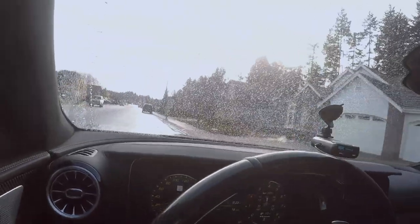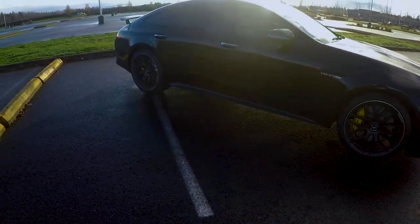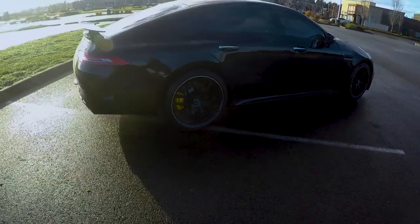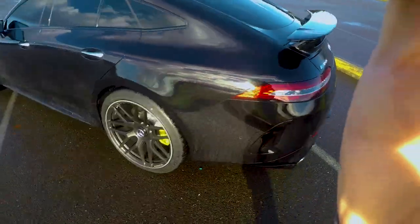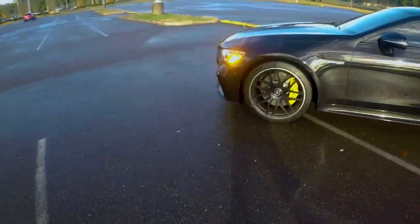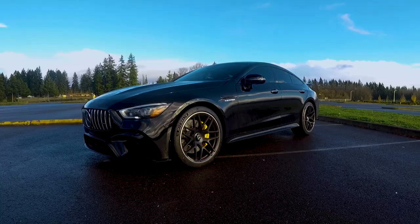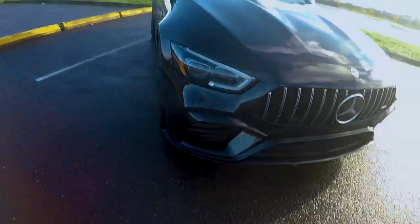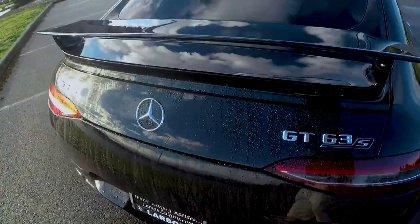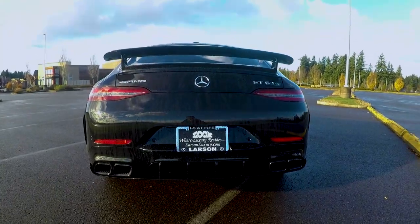Here's a better look at the exterior — the 2019 AMG GT 63 S four-door. With the aero package you get a more aggressive front splitter and fascia, side skirts, and then the fixed wing in the rear. It just has a pretty nice stance — really nice ass to it for sure.